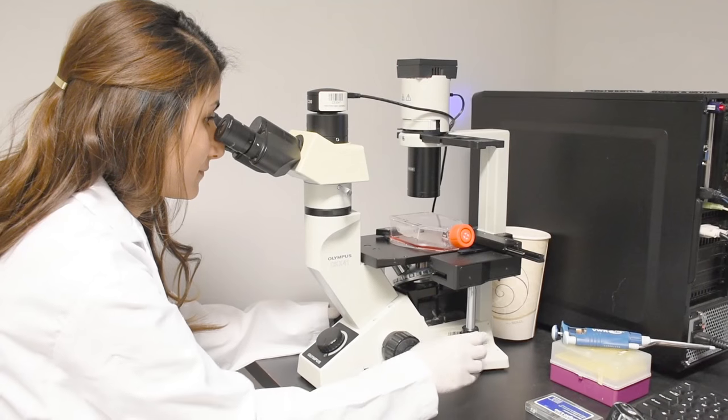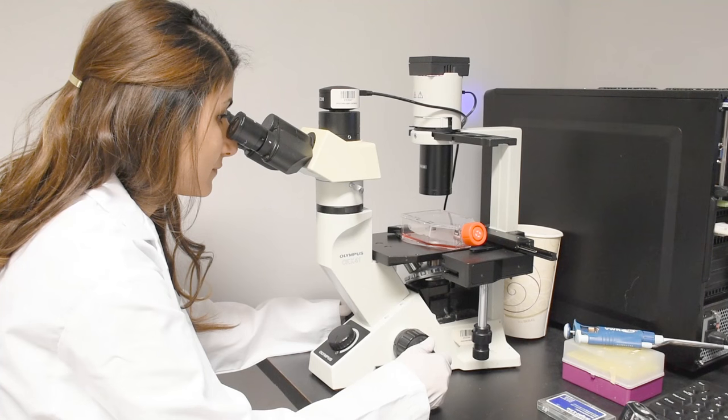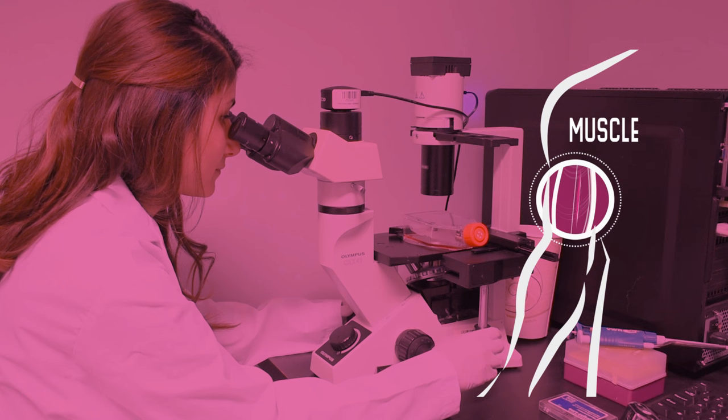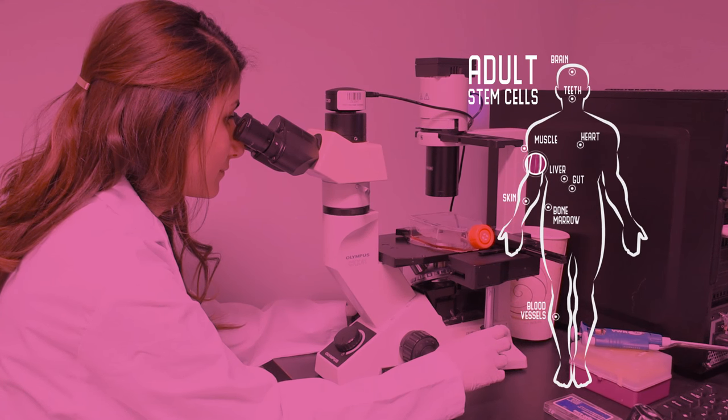Stem cells are powerful cells that can create the cells that make up our tissues and organs. In the body, stem cells help keep us healthy by replacing damaged or dying cells. But there are many different types of stem cells, and they don't all have the same abilities.